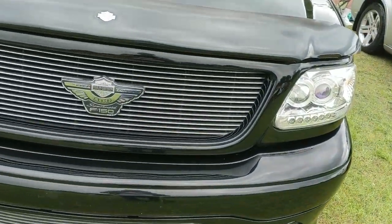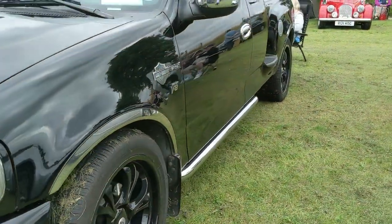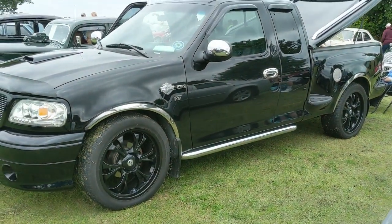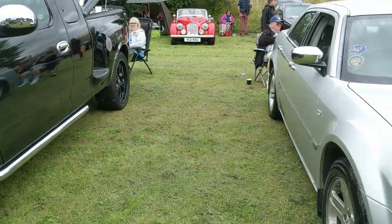Wow, this is something a bit different - we've got a supercharged Ford F-150 pickup truck. Strange when you see these things stateside they sort of look normal size, but when you see one next to a European car they look absolutely enormous.